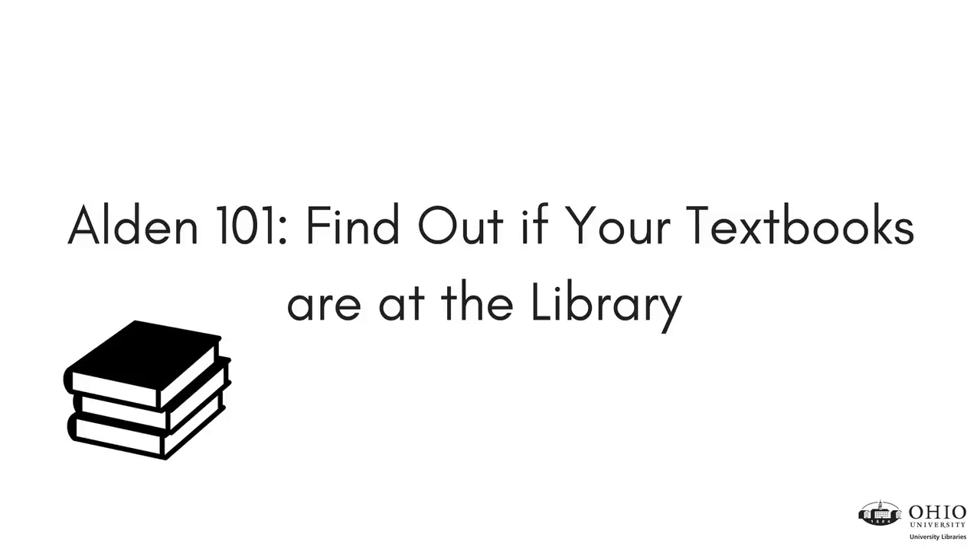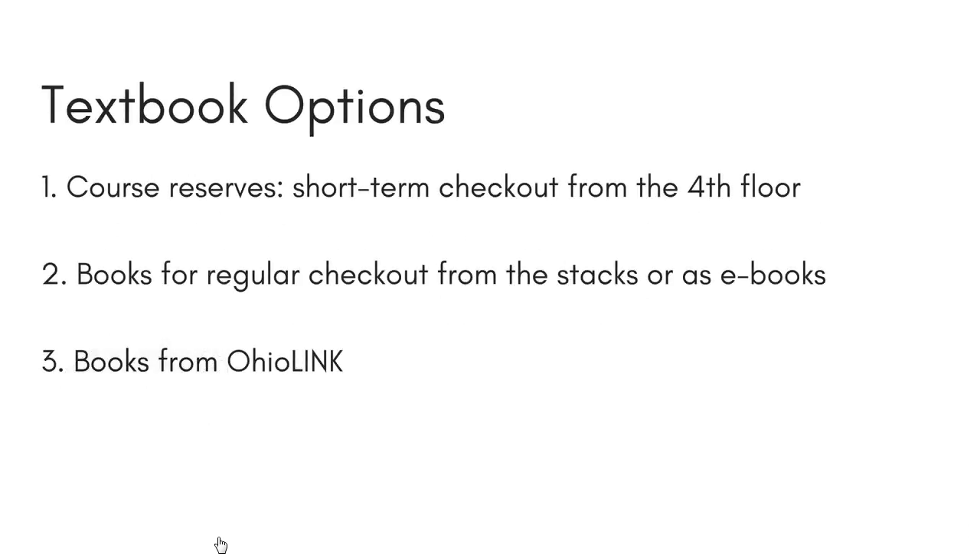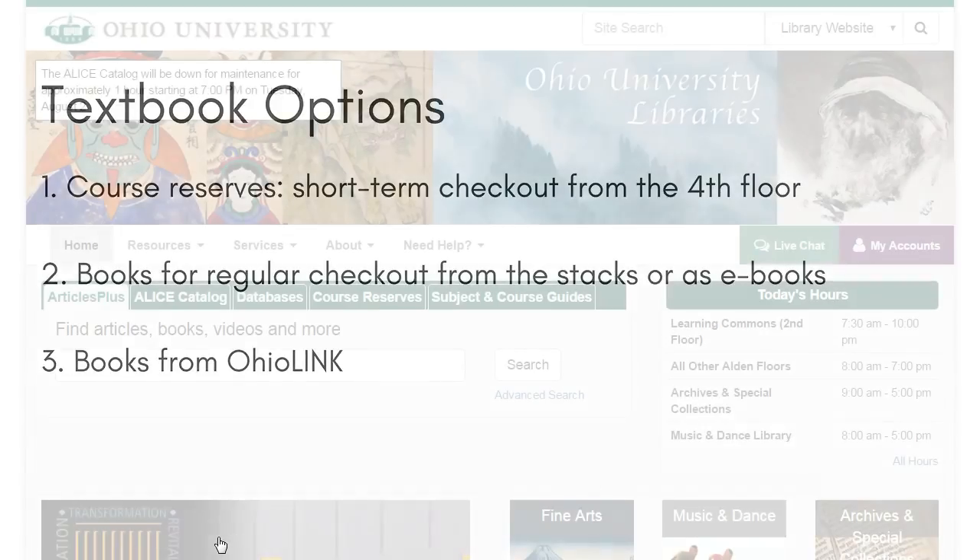Hi, this is Jessica Hagman at Alden Library. In this video I'm going to show you how to find out if you can get your textbook from the library. We've got a couple of different ways you can get textbooks, including textbooks on reserve that you can check out from the fourth floor desk for two hours, books you can check out from the stacks or find as ebooks, and books you can borrow from another school in Ohio through OhioLINK.